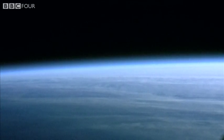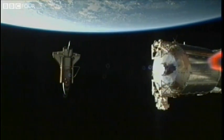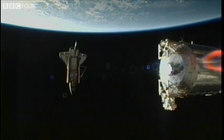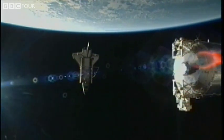220 miles above the Earth, the crew of Shuttle Mission 132 are preparing to dock with the International Space Station. It's an extraordinary ballet of almost two and a half thousand tons of space hardware.